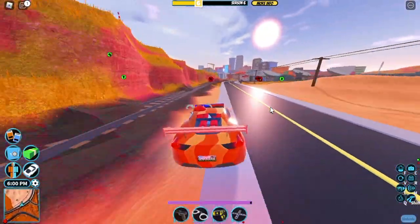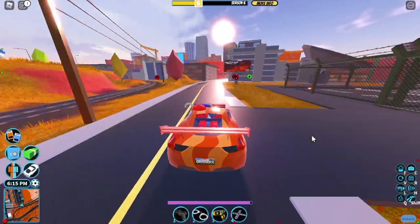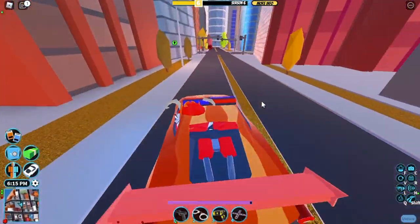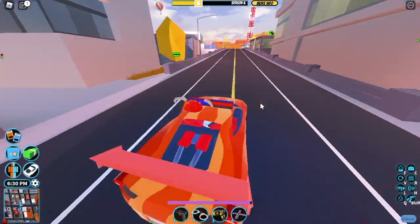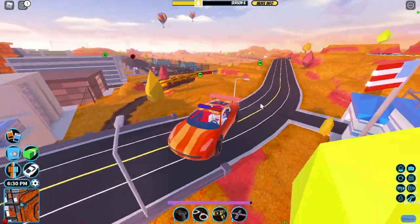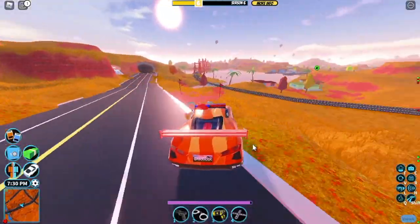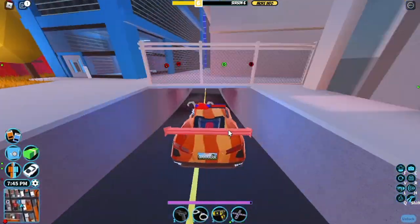Next we have handling, which is really important. I think both of these cars handle decently well, but the Ferrari does get kind of slippery sometimes. It isn't that big of a deal, but if you're driving this in the rain, it's basically impossible because of how slippery it is. The Ray 9's handling is pretty similar to the Ferrari's, but the Ray 9 definitely has the better handling in my opinion.